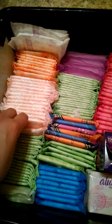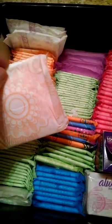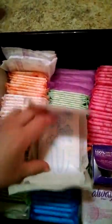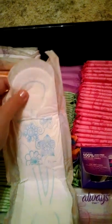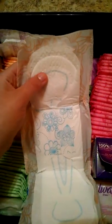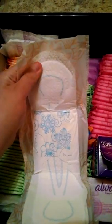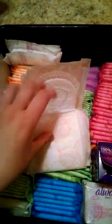These are the Equate ultra-thin Overnight with wings. These are really soft. I haven't tried them out yet, but I really want to and I hope I like them. They feel really soft, so I probably will like them.